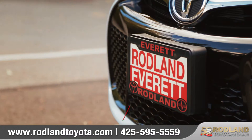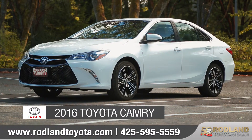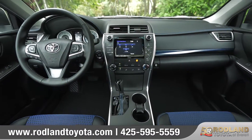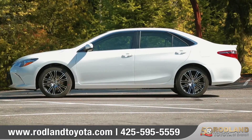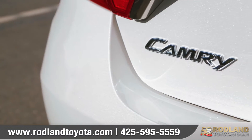Welcome to Rodlin Toyota of Everett, home of real service. Today we'd like to talk about the 2016 Toyota Camry. With its innovative technology, spirited performance, and bold design, the 2016 Toyota Camry is a sporty sedan that commands respect at every corner. Let's take a closer look.